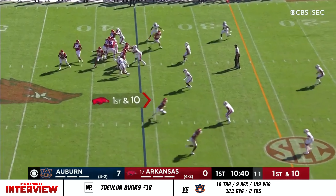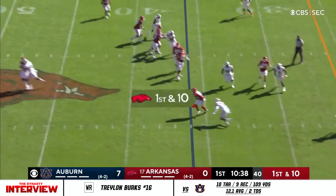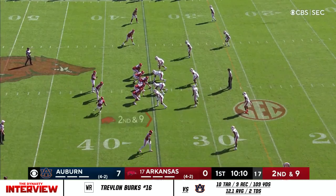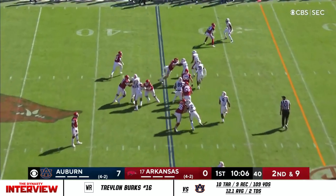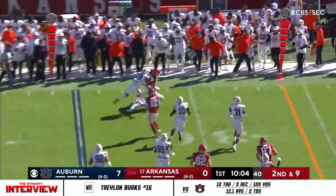First down and ten from the 36. Jefferson goes back to the air, slings it quickly. True freshman A.J. Green is coming in as the running back and will get the carry. He's got a lot of speed as he looks to bounce it to the outside.